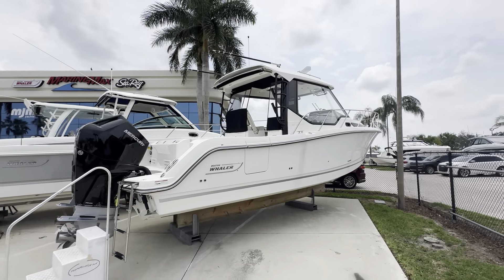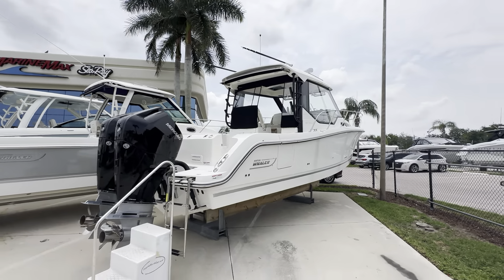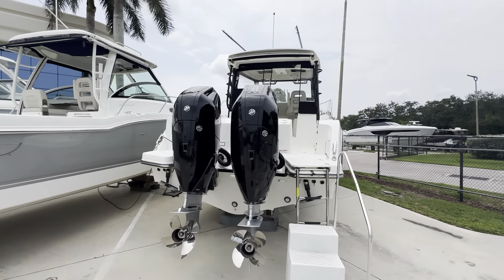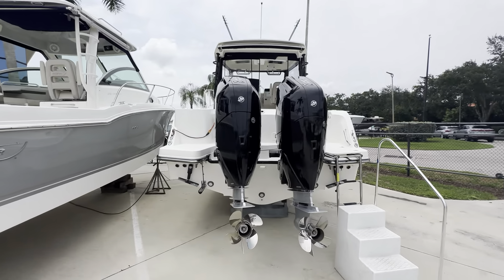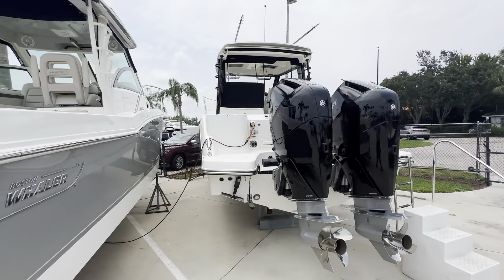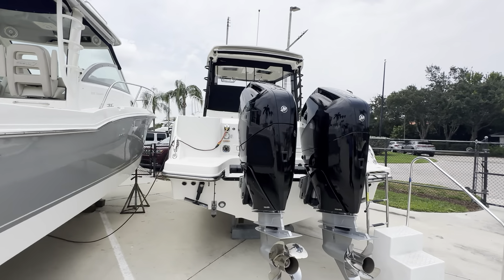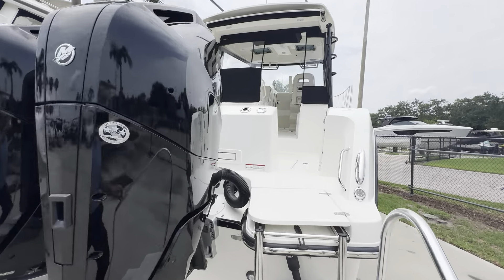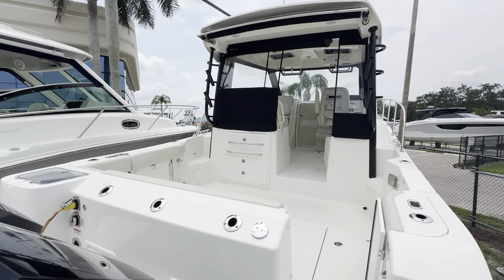This versatile boat has a cabin for four comfortably. This one enjoys the upgraded 400 horsepower V10, which makes it an unbelievable performer. The Conquest comes with everything you need for a great day on the water fishing, or your weekend away with friends and family.